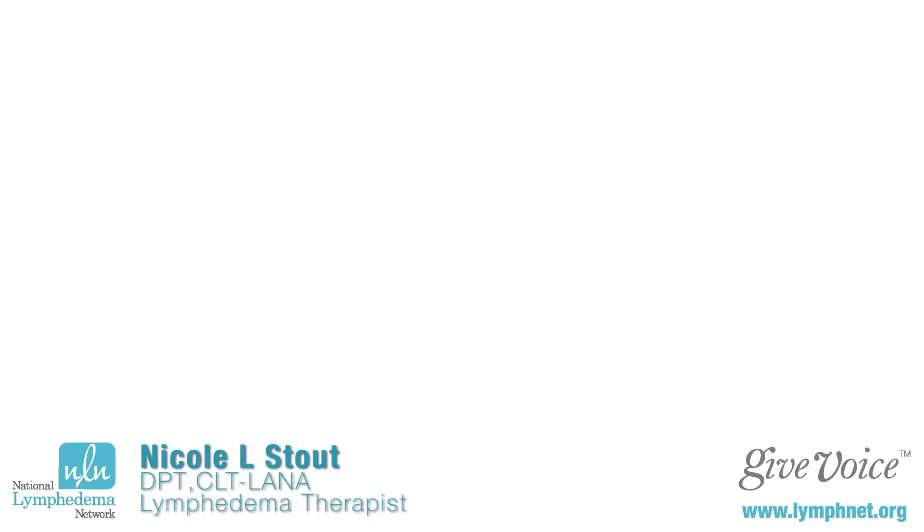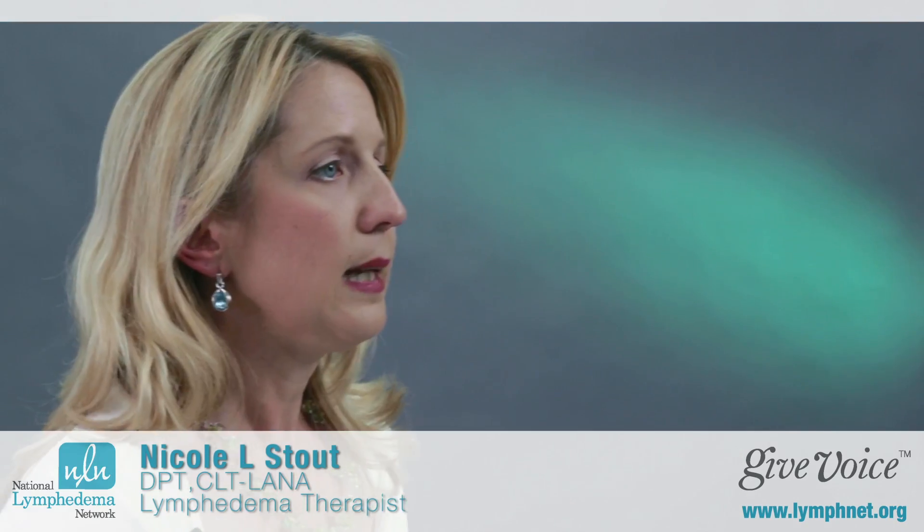Your lymphatic system is like the plumbing system of your body, and lymph nodes are an important part of that system. As you can imagine, if you would take out some of your plumbing system, there's a risk that you may end up with a backup — and that's exactly what we want to monitor for with lymphedema. Lymphedema is a swelling condition of fluid that congests within the limb due to that backup. Not everyone who has lymph nodes removed will develop lymphedema.